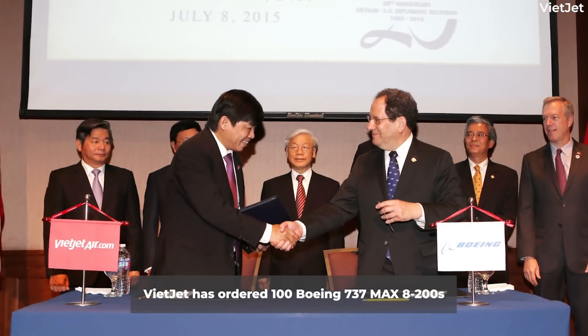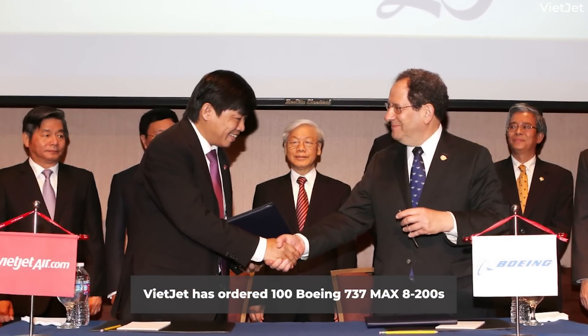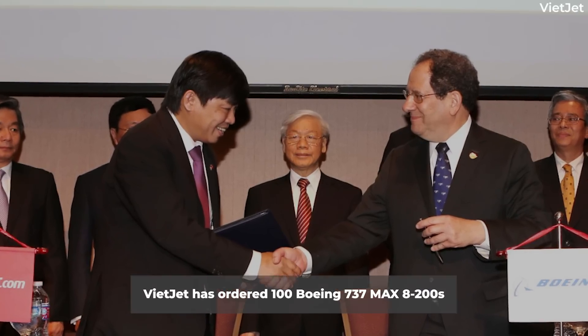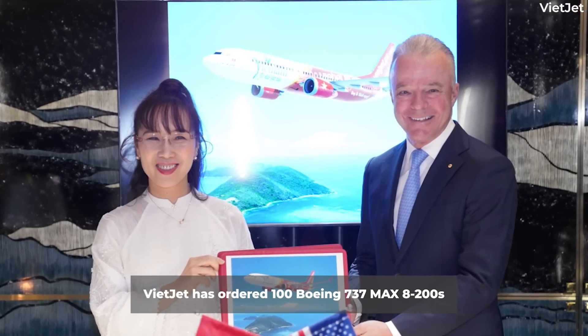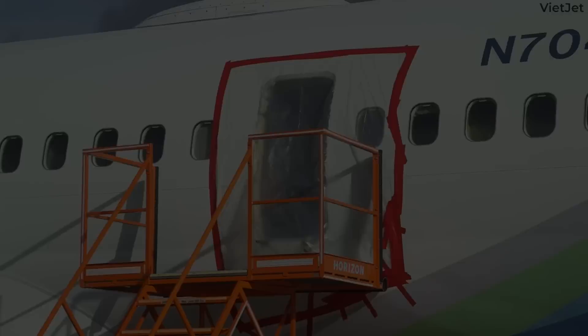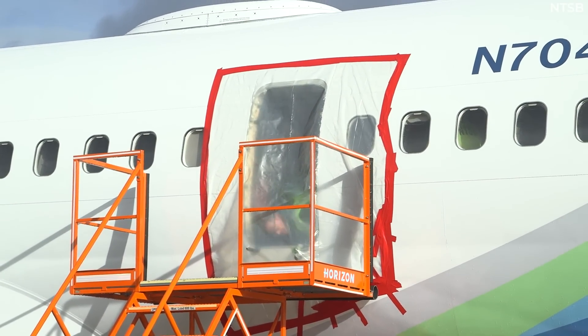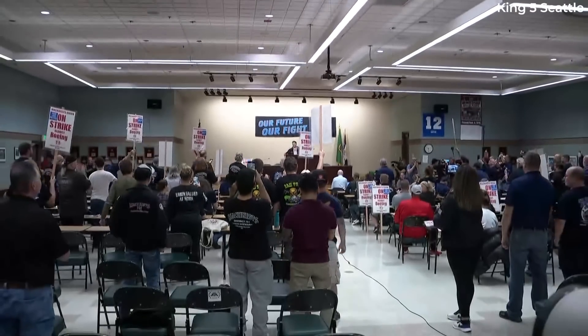Vietnam-based Vietjet Air became the second airline to order the 737 MAX 8200, committing to 100 aircraft in 2016. The airline has yet to take its first delivery. In September 2023, it announced an updated delivery schedule stating that deliveries would begin in 2024. However, problems at Boeing at the beginning of 2024, combined with more recent labor issues, will most certainly have delayed things further.